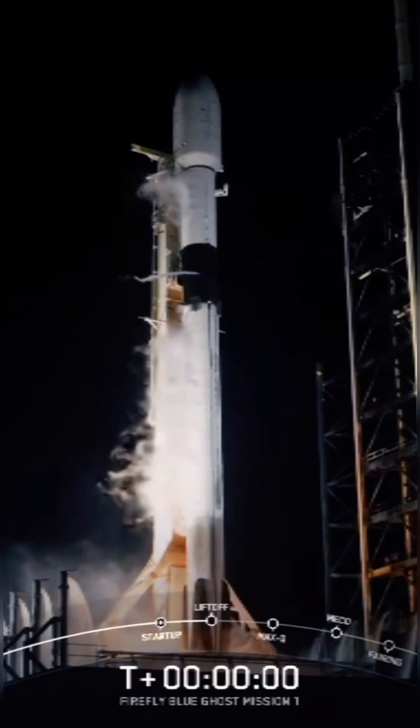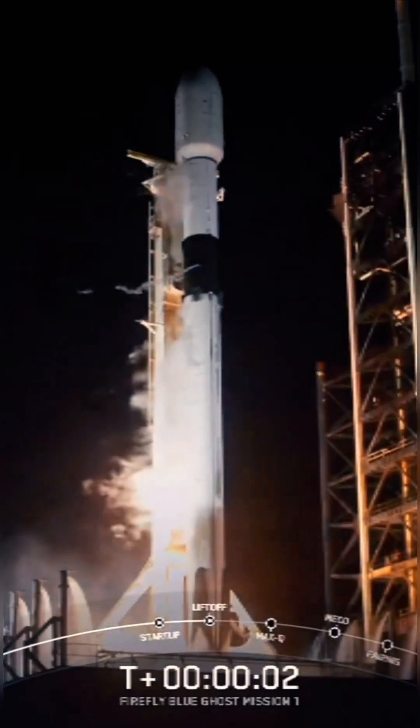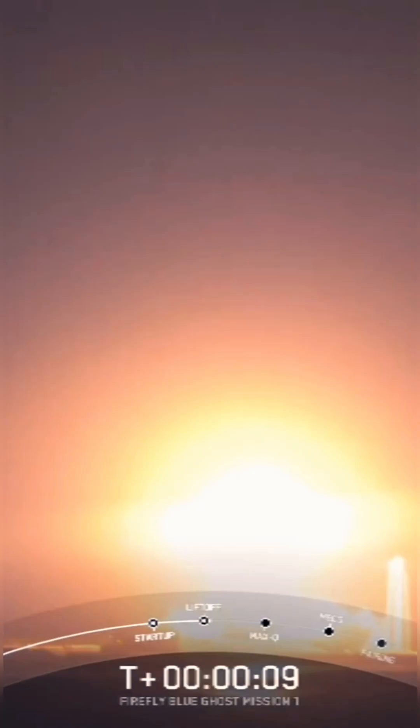And lift off, go fly, go high space, go fly. Vehicle is pitching downrange.